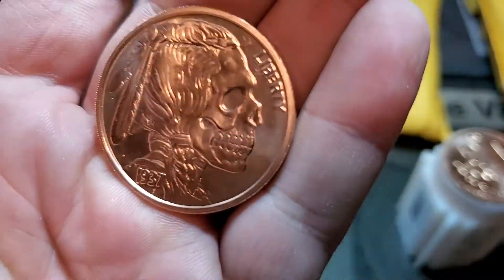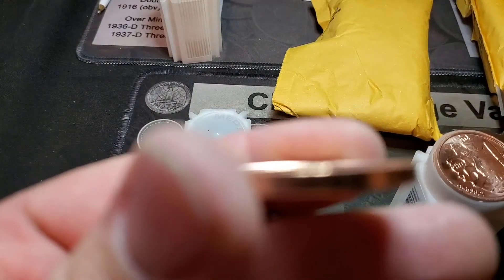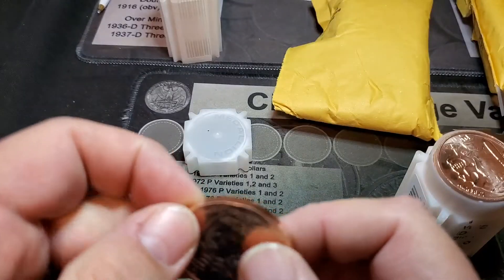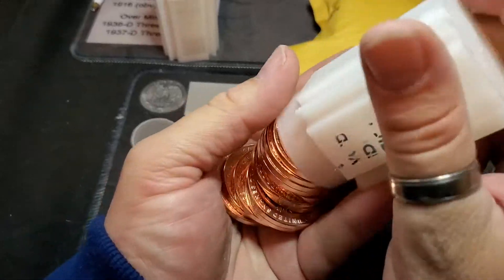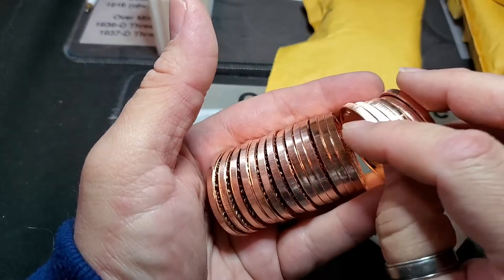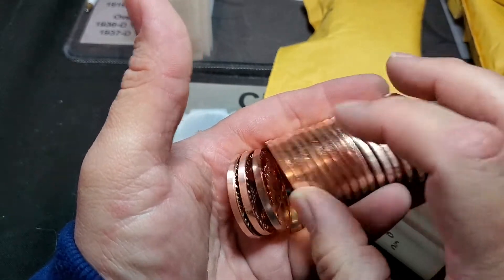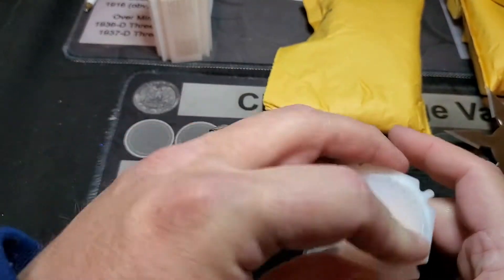I didn't know what was on the back — I think I got it because of this side. 1937. High relief. I'm guessing those raised edges are probably what stopped it from fitting in a tube, because I can't imagine it would be more than 20. Yeah, it's 20. They just don't fit.